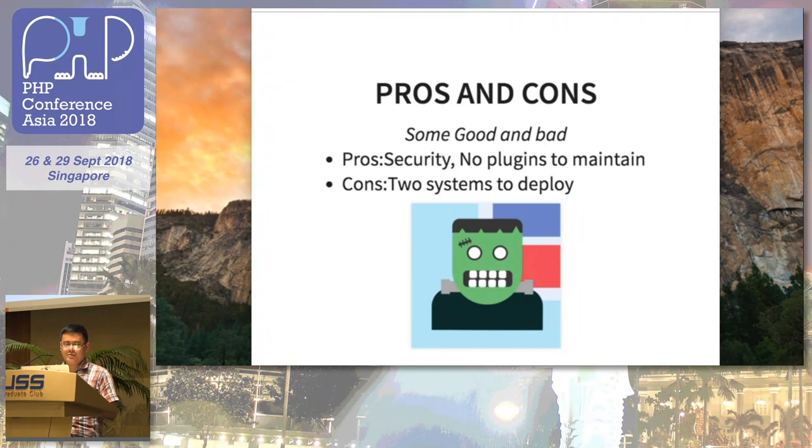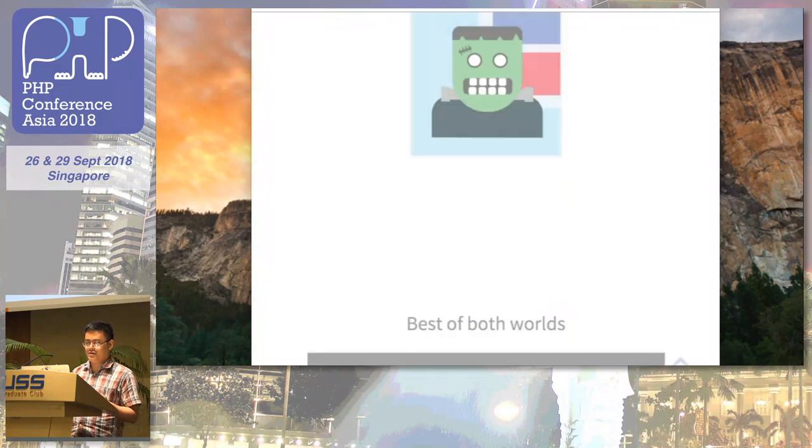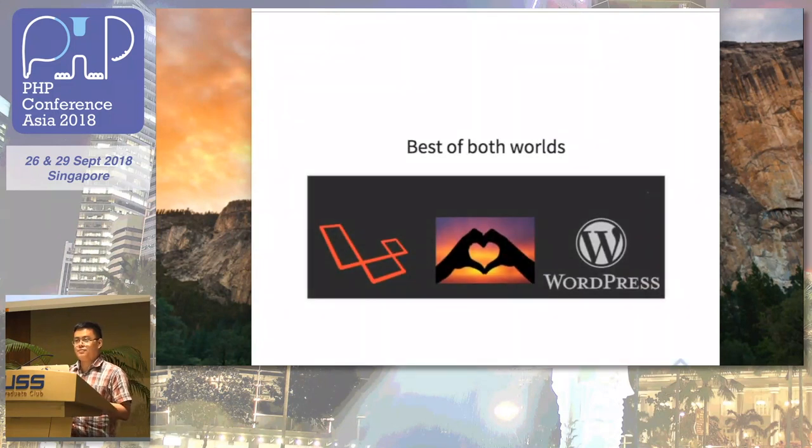Some thoughts on pros and cons: the pro is security — you don't need to expose your WordPress installation. The con is that you now have two systems to deploy, so every time you deploy you need to make sure both are running correctly. But you get to enjoy the best of both worlds: Laravel with Eloquent syntax, and WordPress so your users — like your boss — can manage content with a WYSIWYG editor.